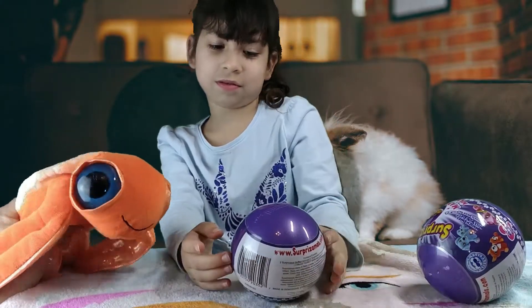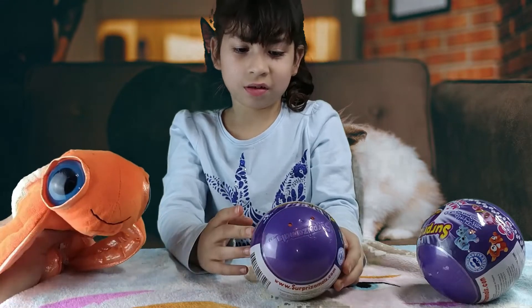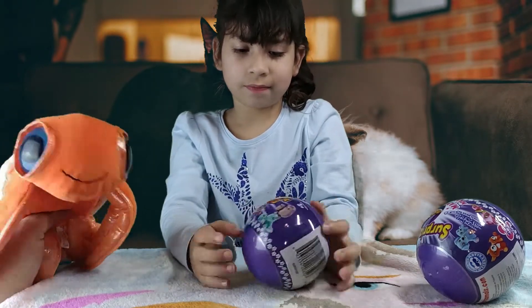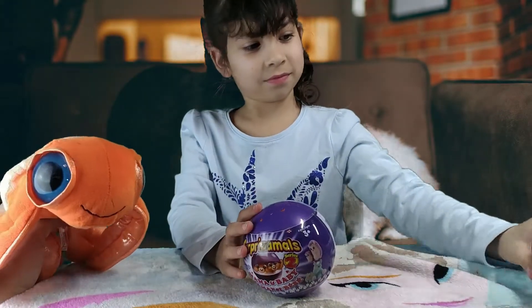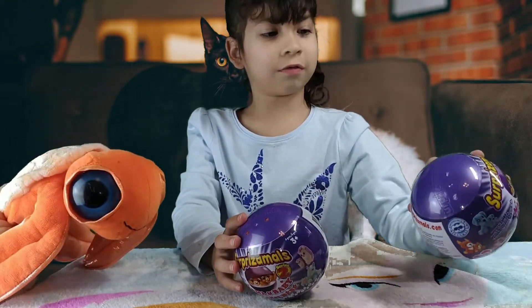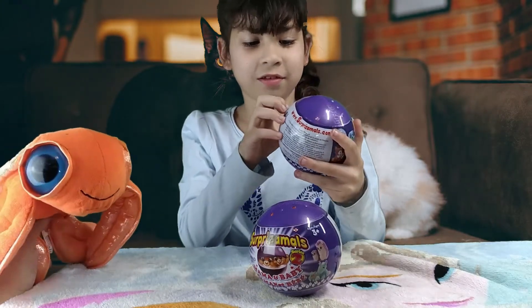Ooh, Surprizamals! Those are pretty neat. With their new baby — mama and baby. Oh, they have a mama and a baby? That's so super cool, dude. Awesome. I wish I had Surprizamals. Let's open them up. It's like this one's cracked. Let's open it up — my surprise — and let's see what we get.